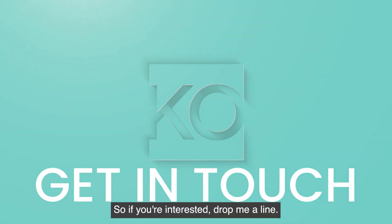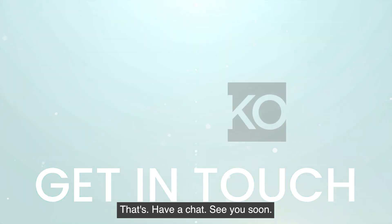So if you're interested, drop me a line, let's have a chat. See you soon!